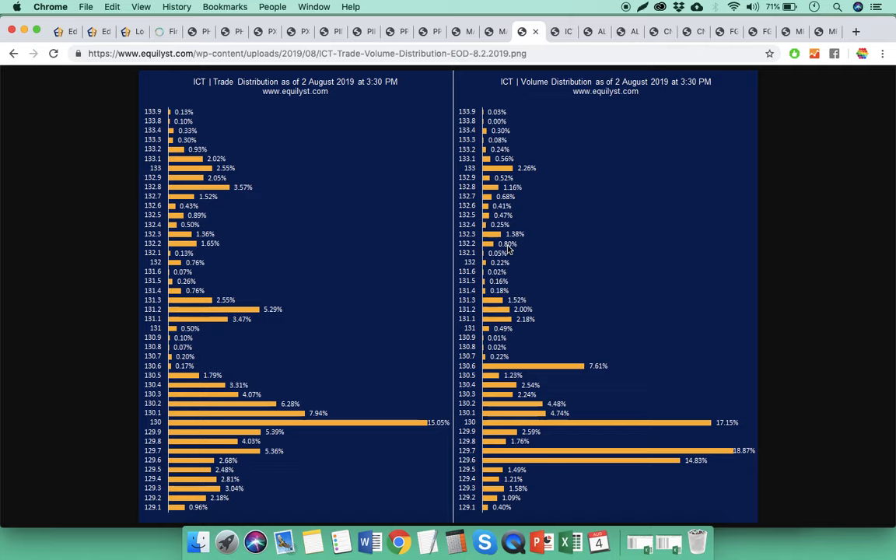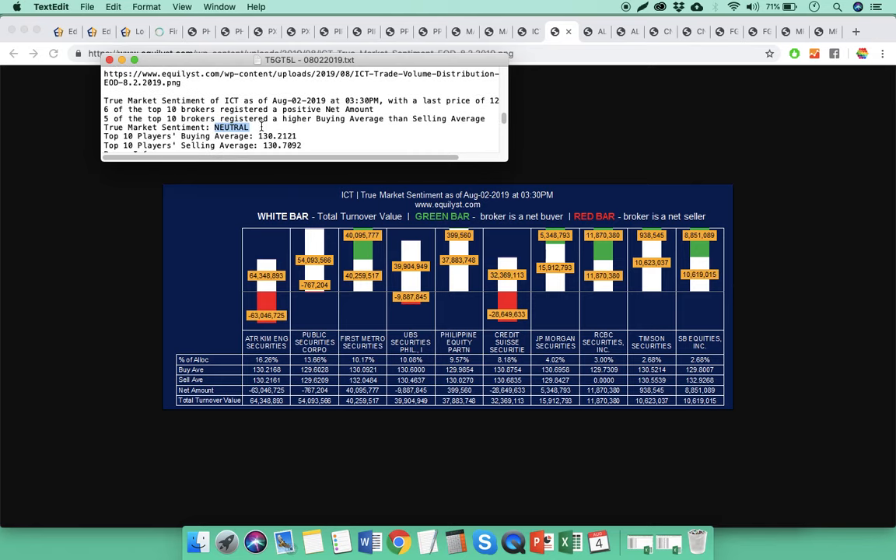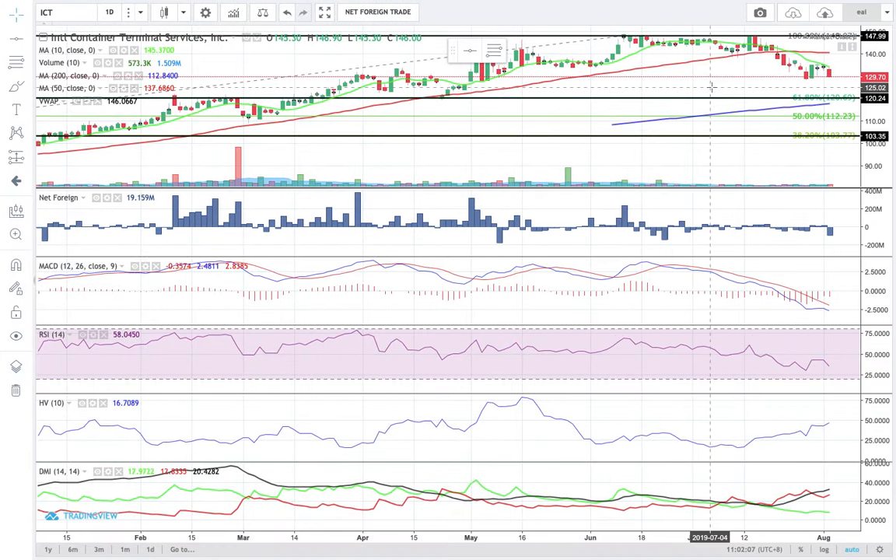The dominant range of ICT is between 129.6 to 130.6. The true market sentiment for ICT last Friday was neutral. We don't see signs that foreign investors, institutional investors, or brokers are heavily interested in buying the dips — I'm not seeing that sign yet. So if you don't have ICT, don't buy it just yet. Let's continue monitoring the stock; add it to your watch list, but don't buy it yet.